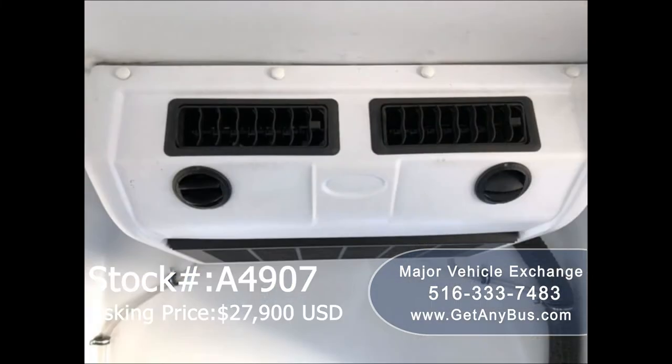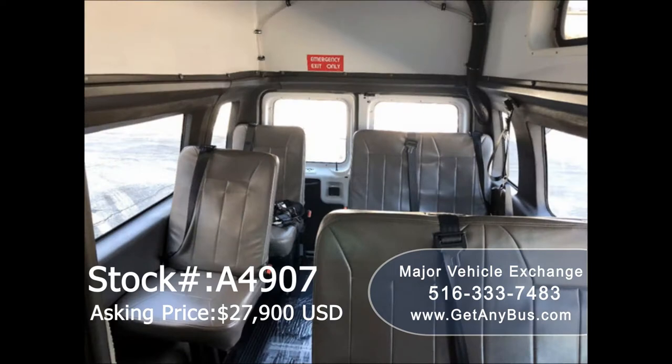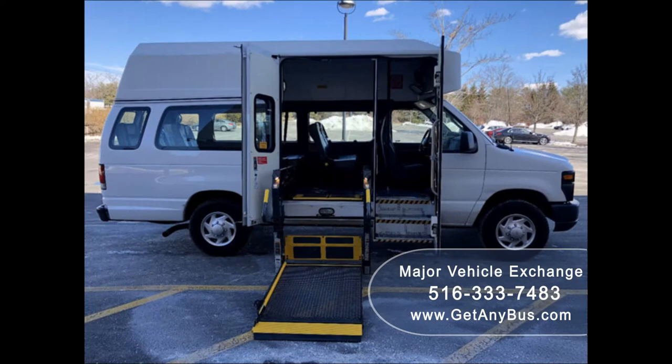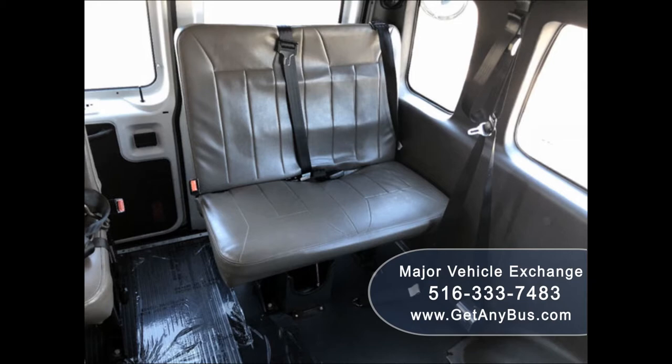Front and rear high-capacity air conditioning and heat. AM FM stereo system with speakers throughout. Wheelchair safety interlock system. Seats for up to 8 passengers with seat belts. Two double flip seats. Accommodation for up to 2 wheelchair positions. Interior overhead lighting and automatic retractor wheelchair tie-downs.